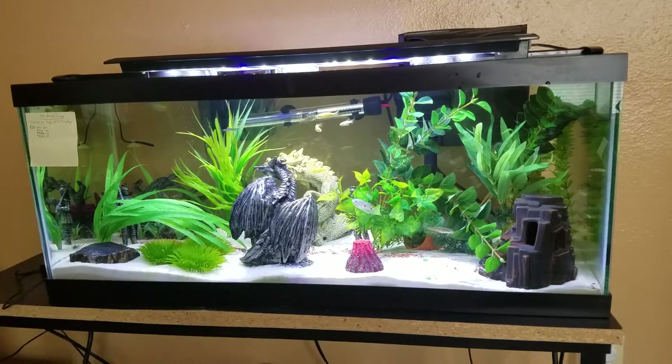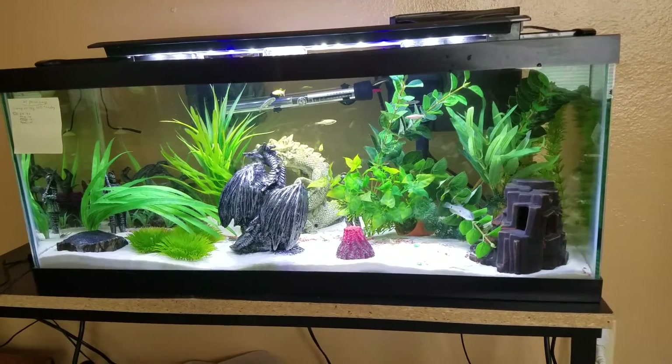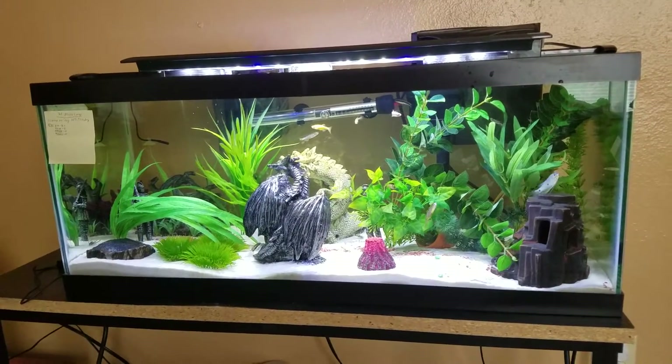So yeah, that is a pretty nice and simple answer to if you need to have a fish tank light on top of your fish tank. Alright, thanks for watching guys. Have a good one.